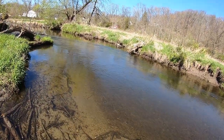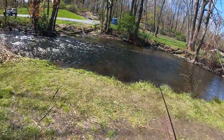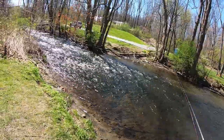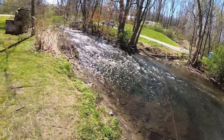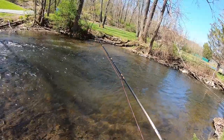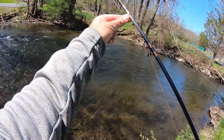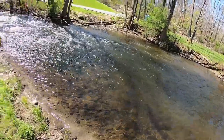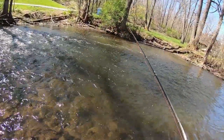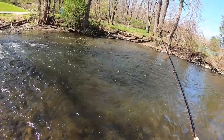Seems like a nice little pool right here — you can see it's a little darker, a little deeper. I suspect this may actually be the stocking location. There's a big parking lot right there and lots of foot traffic. There was somebody fishing here when I got here so I didn't start here, but nobody's here now. I suspect this is the stocking location — there's usually a lot of people who fish this spot.